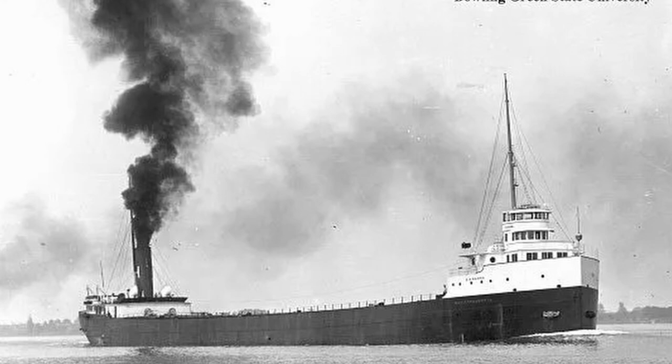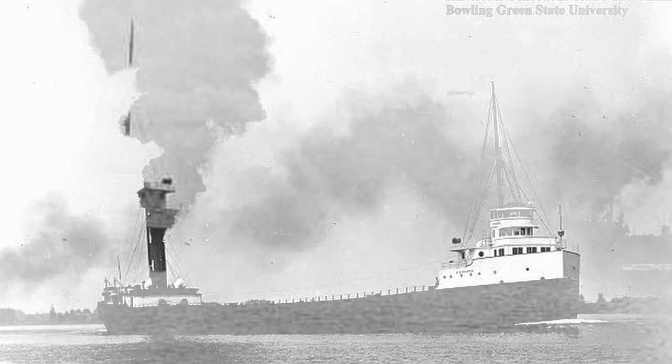D.R. Hanna was built in 1906 by the American Shipbuilding Company of Lorain, Ohio. The ship was launched on October 20th of 1906. The D.R. Hanna measured 552 feet in length, 56 feet in width, and 31 feet in depth.